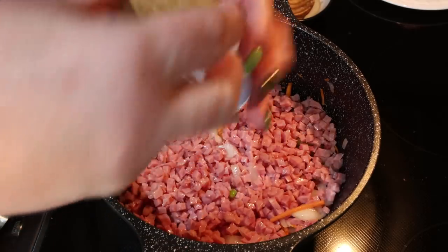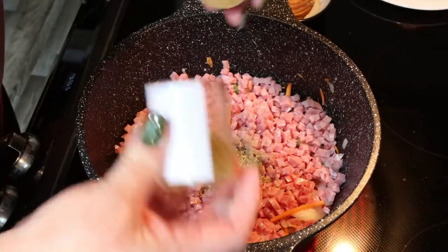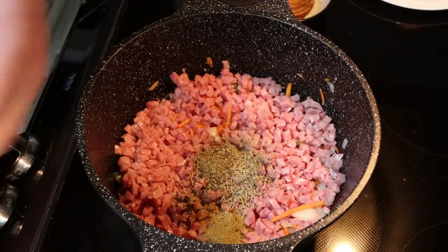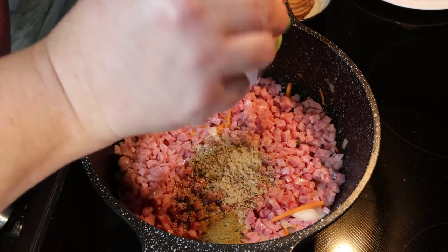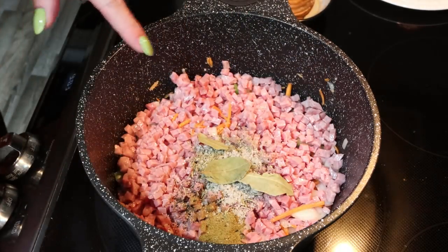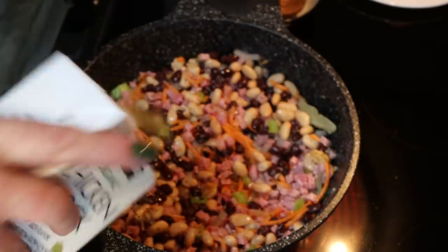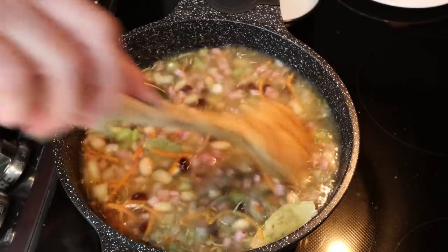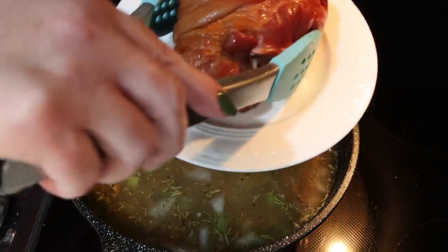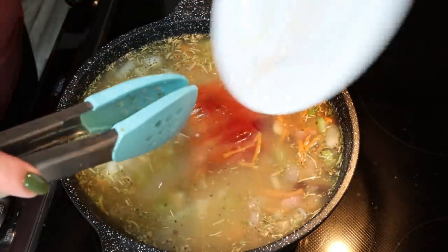Now we're going to add in our entire package of diced ham. Then I'm going to add in all of my seasonings: Italian seasoning, rosemary, thyme, cumin, salt, and pepper. You can also add in a couple of bay leaves and some red pepper chili flakes if you'd like — I'm going to omit those. We're also adding in all three cans of our drained and rinsed beans, then four cups or an entire carton of chicken broth and two cups of water. Give that a stir, then put the ham bone back into the pot nestled in the middle, adding any drippings as well for flavor.